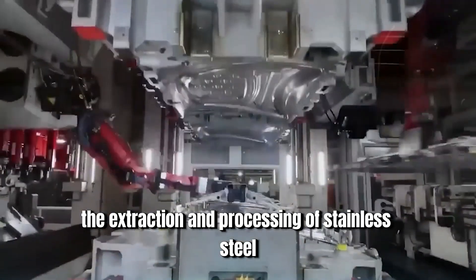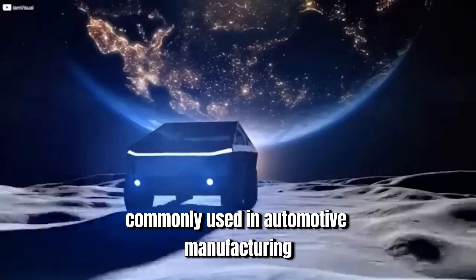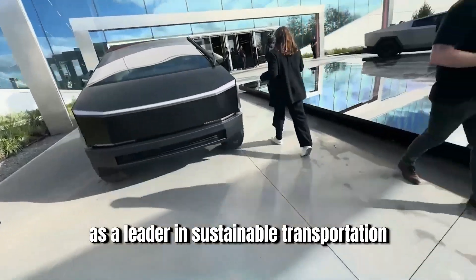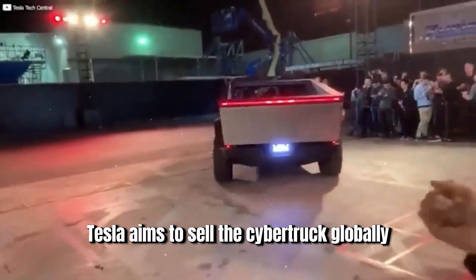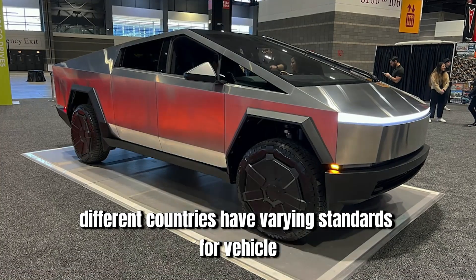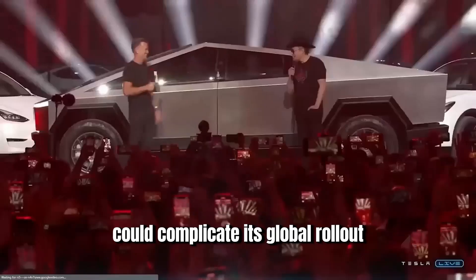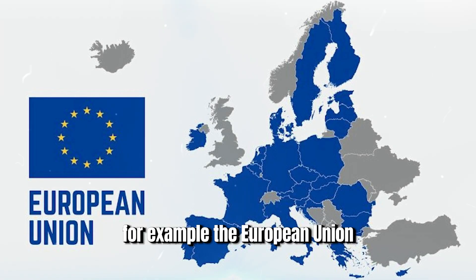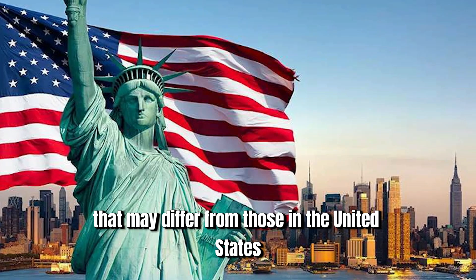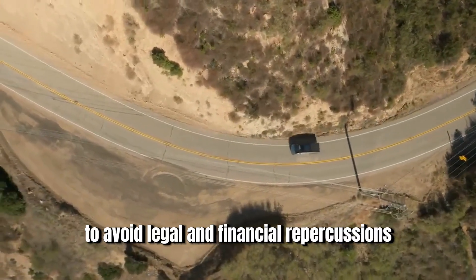The extraction and processing of stainless steel are energy-intensive and have a higher environmental impact compared to aluminum or other materials commonly used in automotive manufacturing. Addressing these environmental concerns will be essential to maintaining Tesla's image as a leader in sustainable transportation. Tesla aims to sell the Cybertruck globally, but different countries have varying standards for vehicle design, safety, and emissions. For example, the European Union has specific requirements for pedestrian protection that may differ from those in the United States, and ensuring compliance across all target markets will be essential.